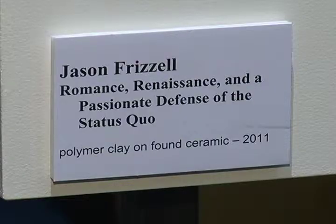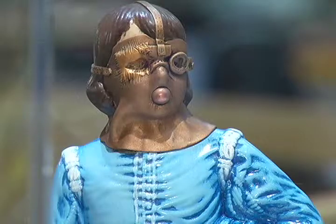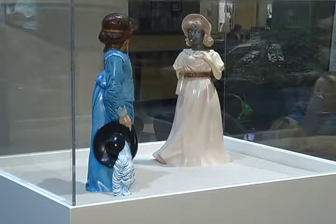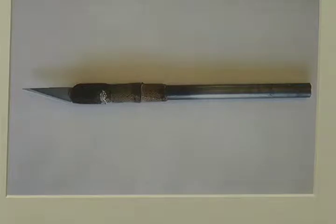The exhibit is in a college, so a lot of the works are designed to make you think, including this one, which is a new take on an old theme. He's taken the Blue Boy figurine and modified it with a mask and some other paraphernalia, and the tool that he brought in is the tool he's had since his very first year of art school.